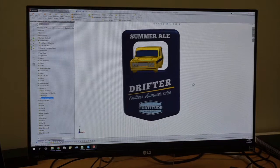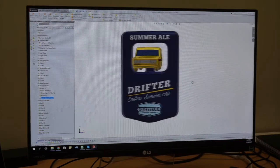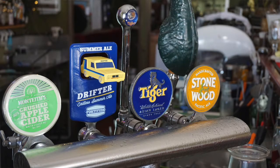When you can translate that from your labels into a 3D image on a decal, it just looks fantastic. I think the results speak for themselves in that regard.